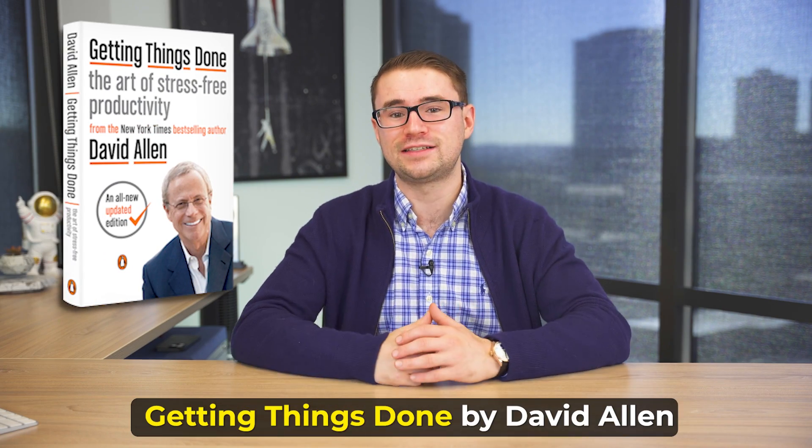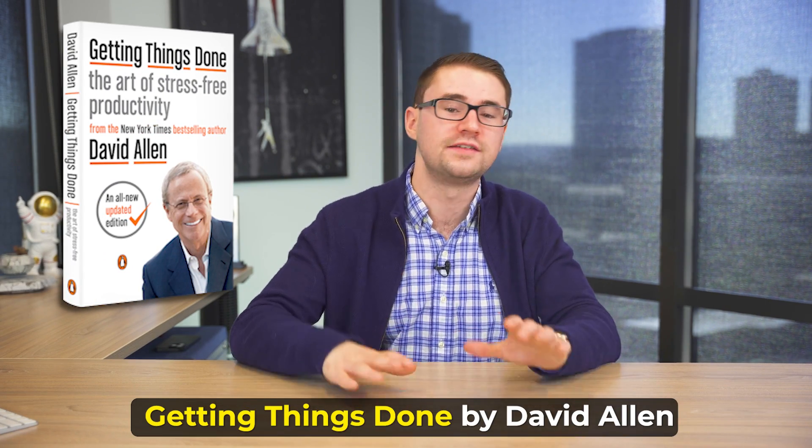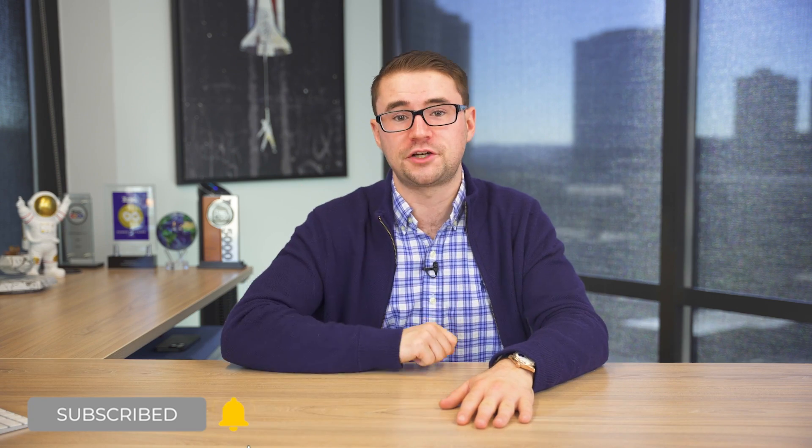I turned to a book called 'Getting Things Done' by David Allen — a fantastic book that outlines a really valuable strategy that you can use to actually break up your to-do list. This video isn't just going to be a summary of this book, because I actually found a slight variation on the strategies that he mentioned that worked really well for me.